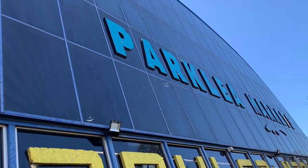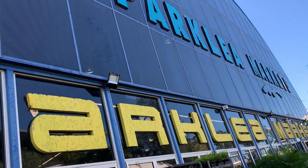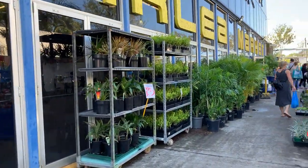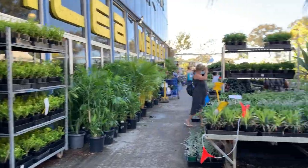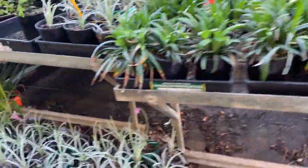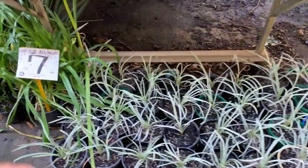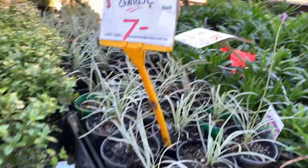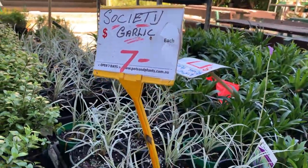Let's go! I'm in Parkley Market now. Look at that — so many plants! Is that $7? Garlic — $7 for garlic.